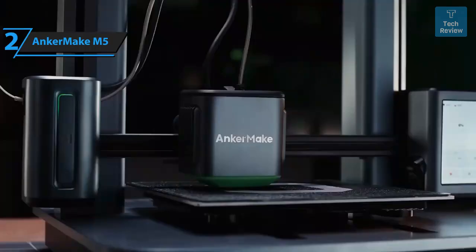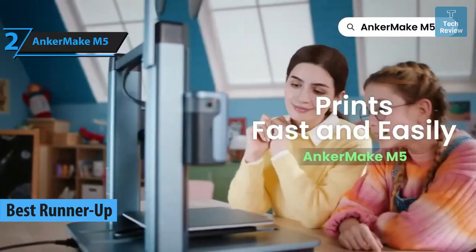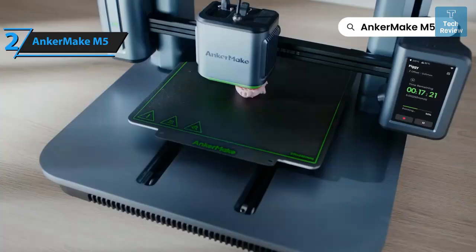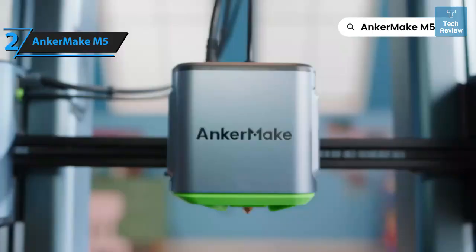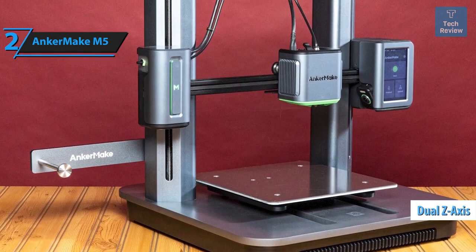Next on our review roster is the remarkable Anker Make M5, a commendable contender for the best 3D printer in 2024. Anker Make is a fresh offshoot of Anker Innovations, renowned for their power products and associated brands like Soundcore, Eufy, Ankerwork, and Nebula. The Anker Make M5 is a gantry-style 3D printer that boasts a direct extruder ingeniously integrated into the hot end, shifting vertically using dual Z-axis screws on either side of the tower.